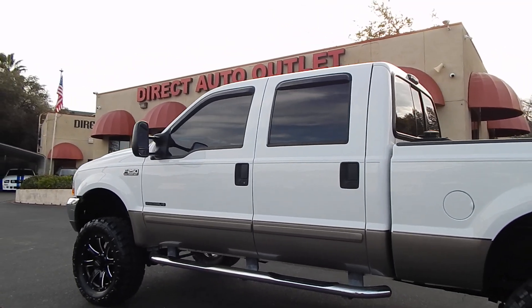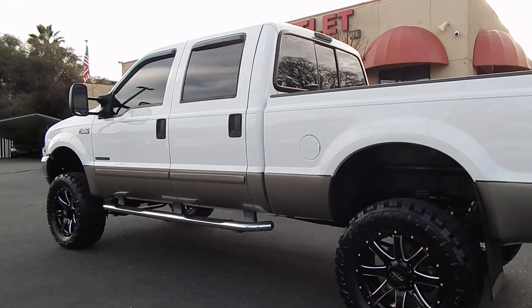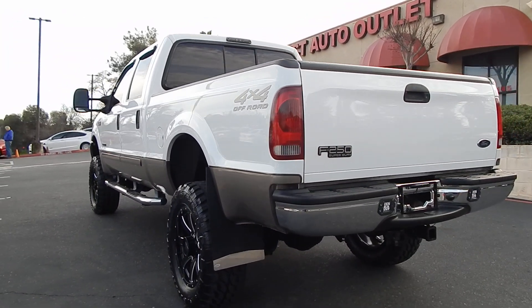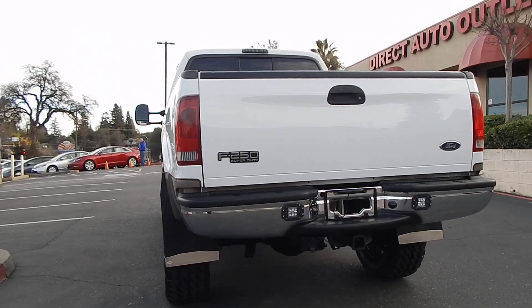This one is an absolute gem. The biggest issue I come across when looking for 7.3 liter Fords is that many of them, due to their age — by the time they're a 2002 or even older — typically don't look or perform as beautifully as this particular truck does.